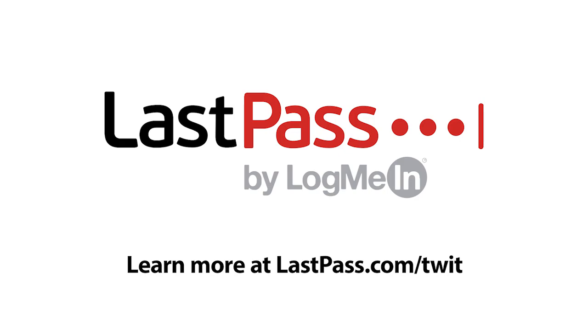Ask the Tech Guy is brought to you by LastPass, the number one most preferred password manager. Visit lastpass.com/twit to learn more.